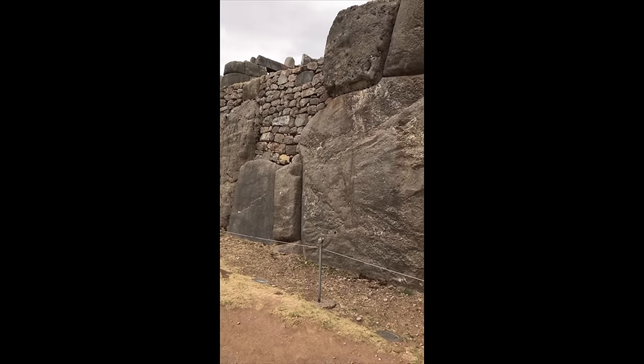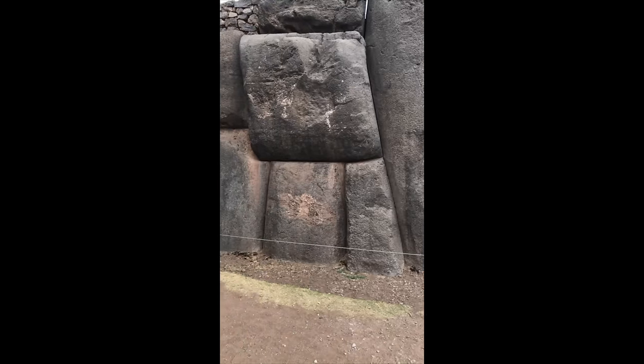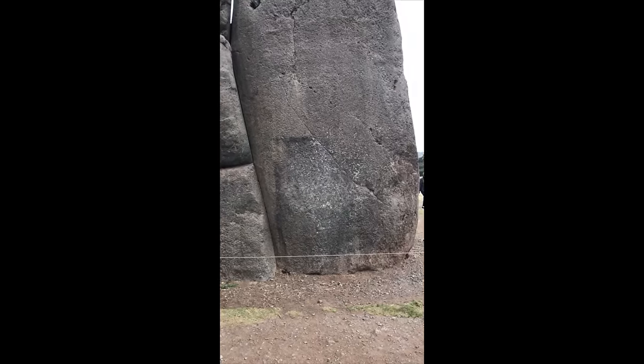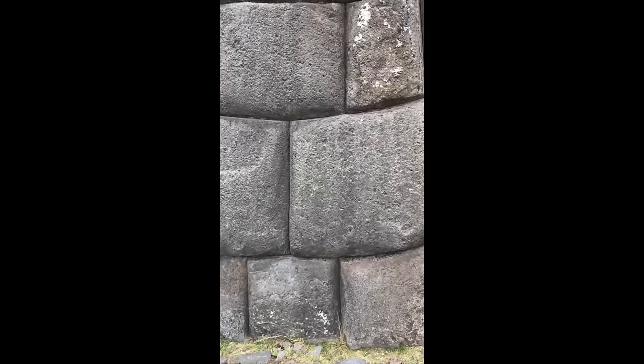Here we have two short clips of the magnificent megalithic Sacsayhuaman, located above the city of Cusco. Those of you who have watched my videos will know very well that engineers, stonemasons, etc., state emphatically that the Inca were not capable of creating this giant wall. Therefore, a much more ancient and advanced technological civilization once existed in Cusco.